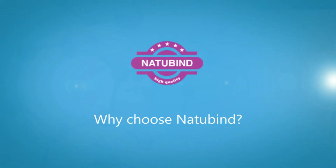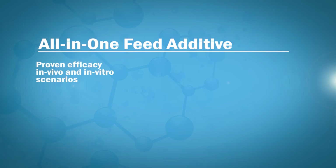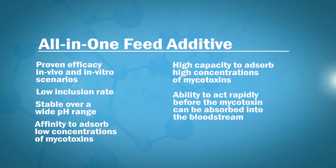Natubind is an all-in-one feed additive with proven efficacy in vivo and in vitro scenarios, a low inclusion rate, stable over a wide pH range, affinity to absorb low concentrations of mycotoxins, a high capacity to absorb a high concentration of mycotoxins, ability to act rapidly before the mycotoxin can be absorbed into the bloodstream, and no binding of nutrients.